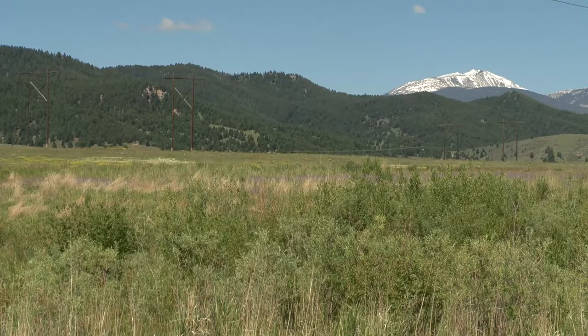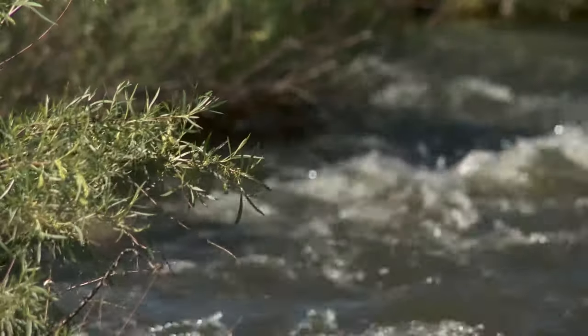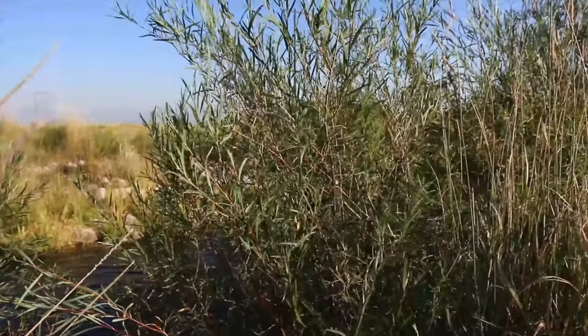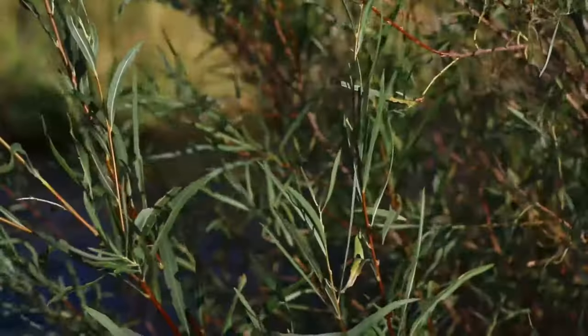Banks of rivers create ideal conditions for trees and shrubs to take hold and grow, as well as smaller plants that require a regular supply of water. These tree and shrub communities create excellent habitat for other living creatures.